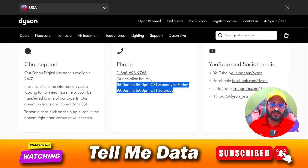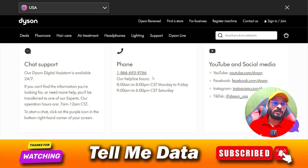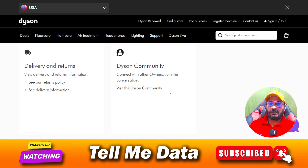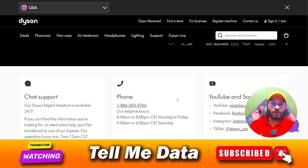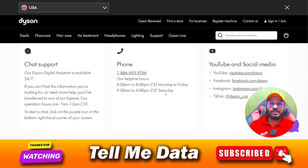So these are the methods by which you can easily contact the Dyson customer support team. Dyson WhatsApp support is not available in the United States — they only provide WhatsApp support in India. If you are in the United States, you can dial the calling numbers shown. If you have any questions or queries, leave a comment and I will reply very soon. Thanks for watching this video, bye bye.